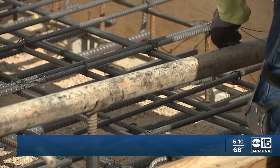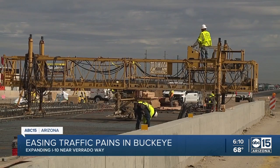Improvements happening on I-10 are obviously going to have a tremendous benefit to our residents. City spokesperson Annie DeChance says infrastructure is critical to handle Buckeye's business and residential boom.